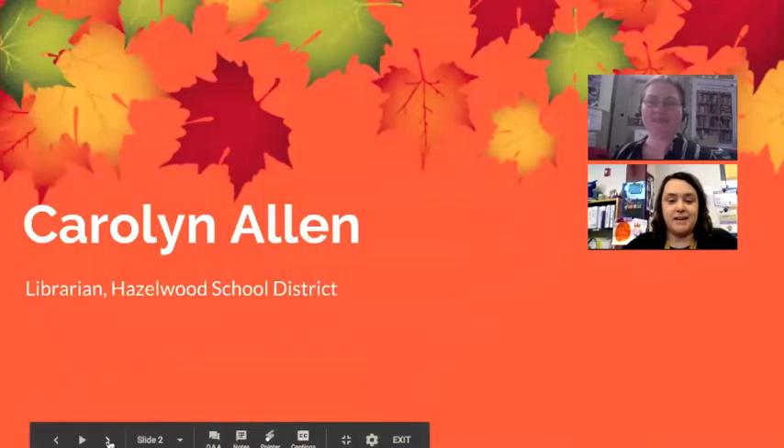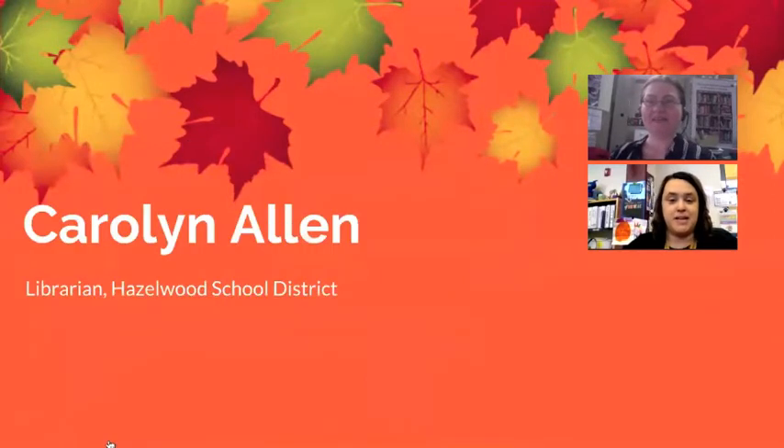I'm Carolyn Allen. I am a library media specialist in the Hazelwood School District. I am at the elementary level, and this is my sixth or seventh year in the library. I was a classroom teacher, also at the elementary level in a different building in Hazelwood, for about 10 years prior to that.